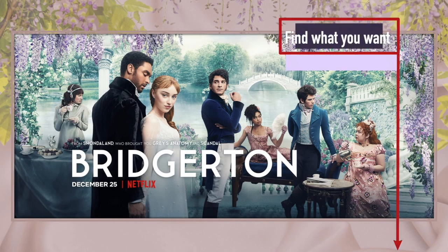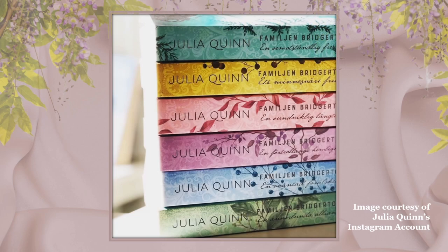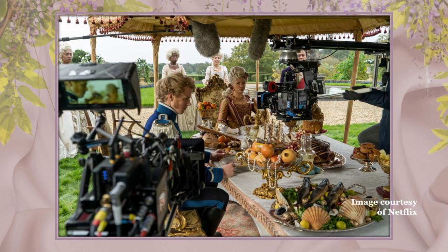Bridgerton, a fun and frothy frock flick, is a new Netflix period drama based upon the Regency Romance book series by American author Julia Quinn. The show was created by Chris Van Dusen with executive producer Shonda Rhimes. All eight episodes from season one first aired on Netflix on December 25, 2020.